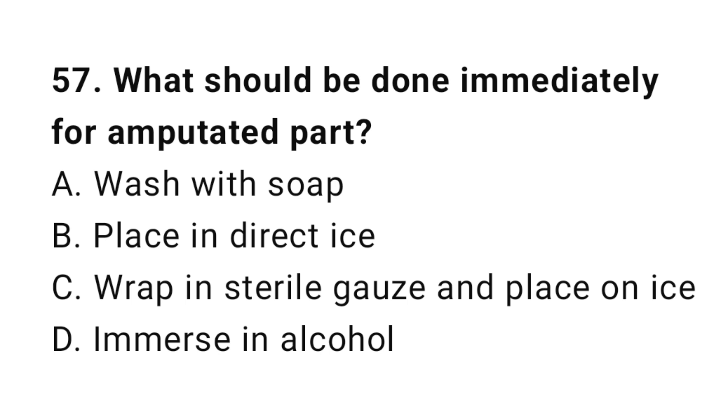Question number fifty-seven: What should be done immediately for an amputated part? The correct answer is C, wrap in sterile gauze and place on ice.